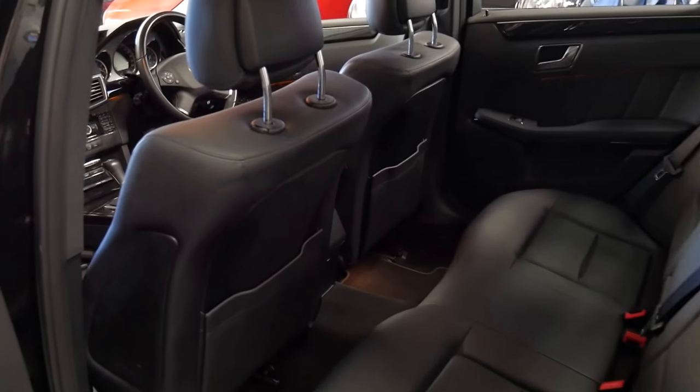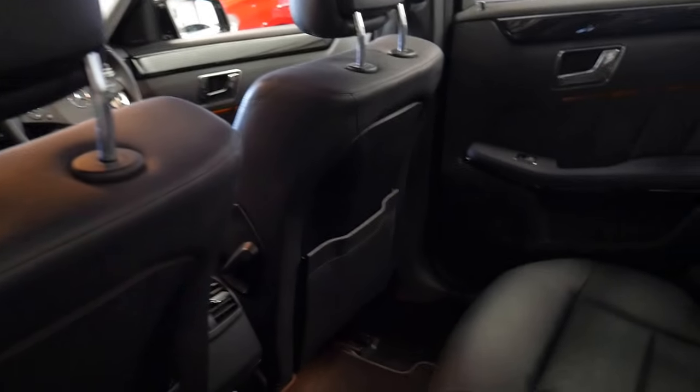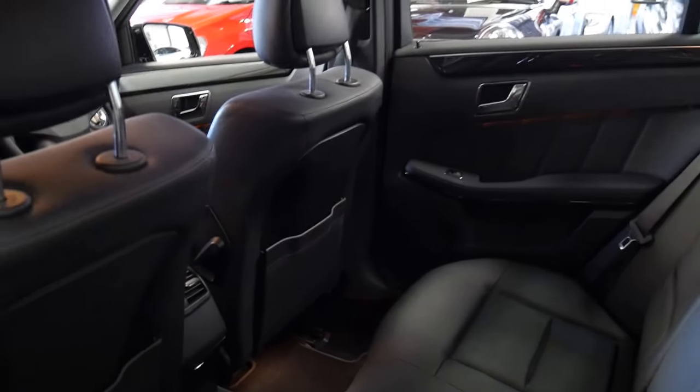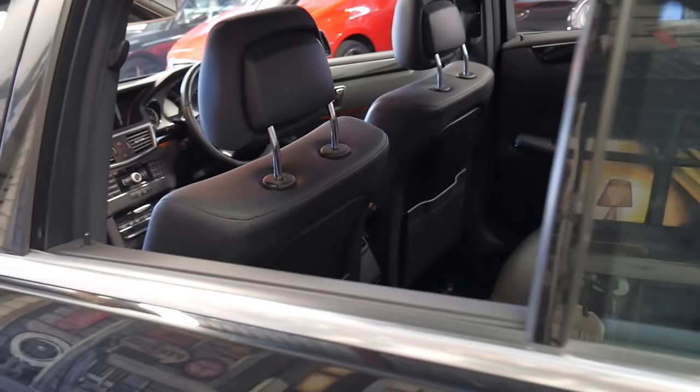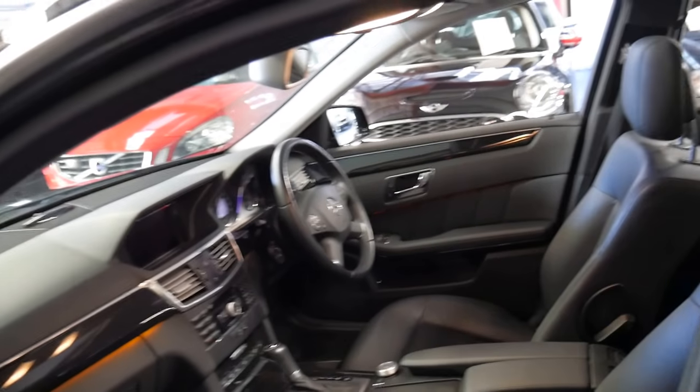The passenger seat is probably all the way back, but if you look at the driver's seat in the normal position you've got plenty of room, which is just one of the other reasons why the E-Class is certainly closer to an S-Class more so than ever before.